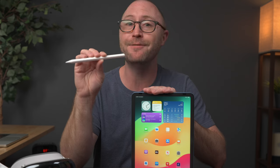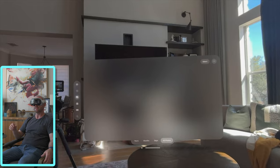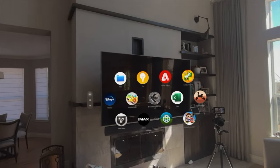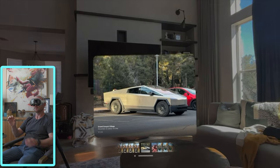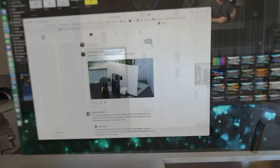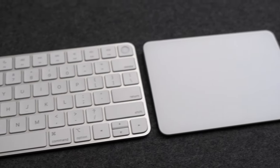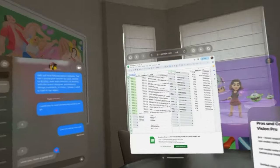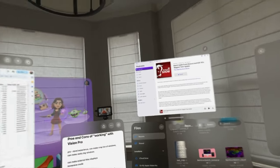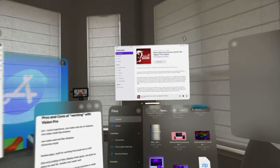For Vision Pro, the input options are much more limited. You use your eyes to navigate around the system and pinch your fingers to act as a tap or click. You can pinch and hold to scroll or move things around, double pinch to zoom in and out, and push windows away or pull them closer. You can also pair a Bluetooth keyboard and Magic Trackpad for iPad-like controls, but no precision input options like a stylus or multi-touch are available. You can create a custom workspace by placing apps all around you, your office, or your home.